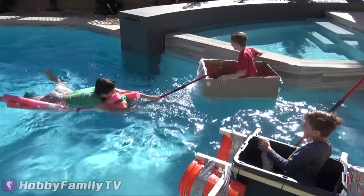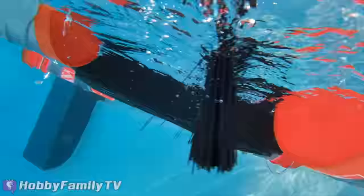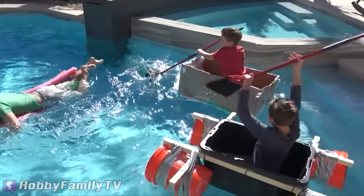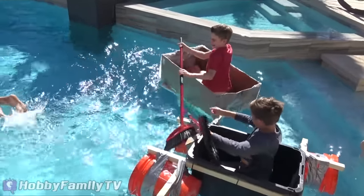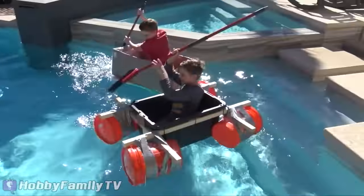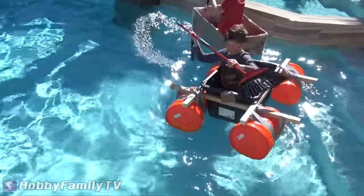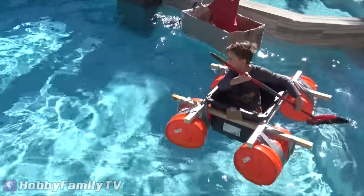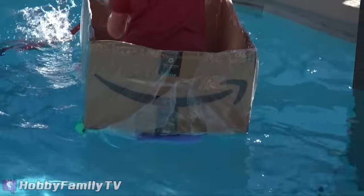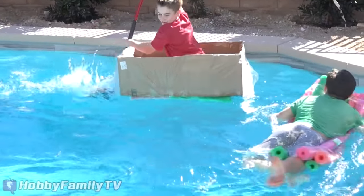He is fast. He is very fast. Look at me, guys — I'm still here. We have some box exposed. Hobby Pig's kind of like a submarine, like a U-boat.